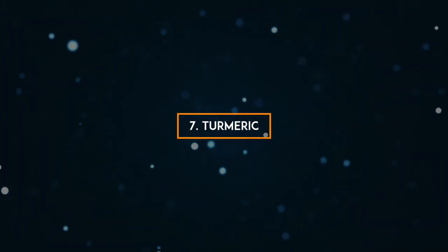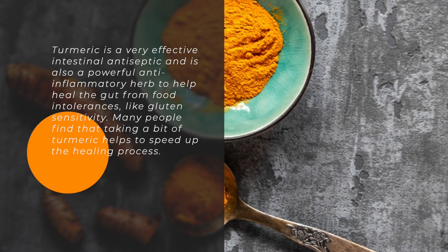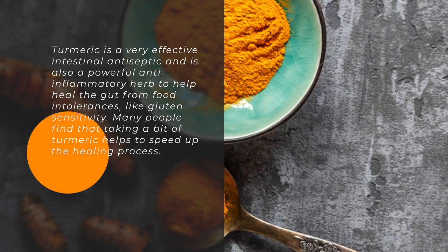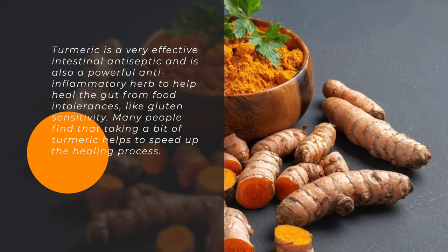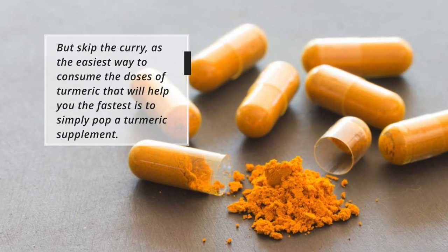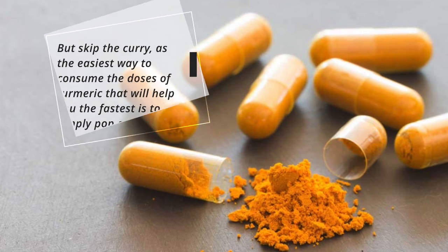7. Turmeric. Turmeric is a very effective intestinal antiseptic and is also a powerful anti-inflammatory herb to help heal the gut from food intolerances like gluten sensitivity. Many people find that taking a bit of turmeric helps to speed up the healing process. The easiest way to consume the doses of turmeric that will help you fastest is to simply take a turmeric supplement.